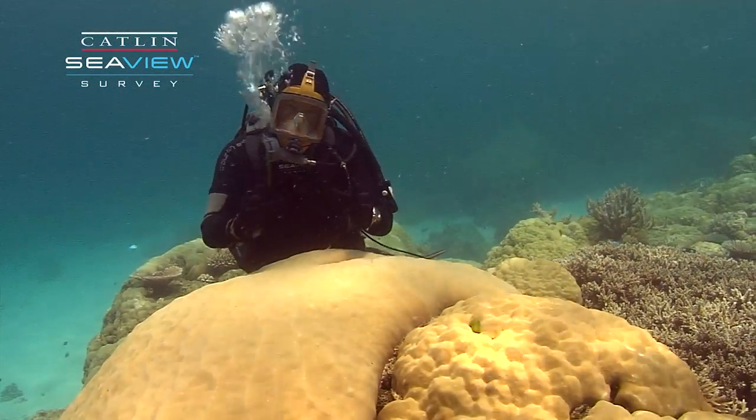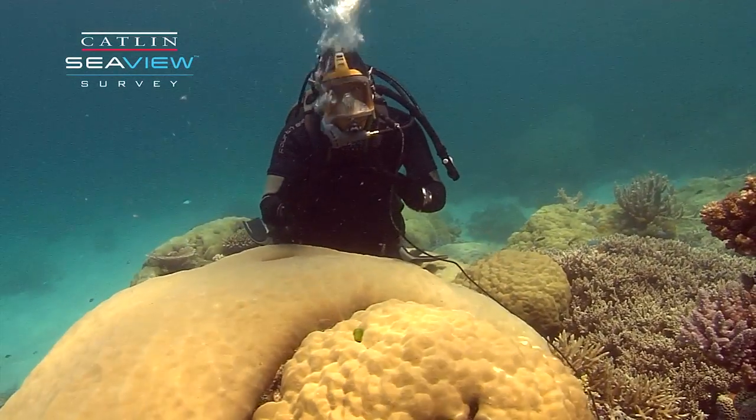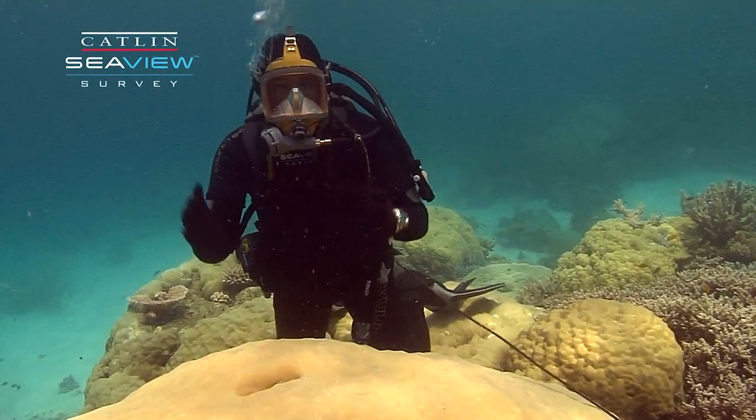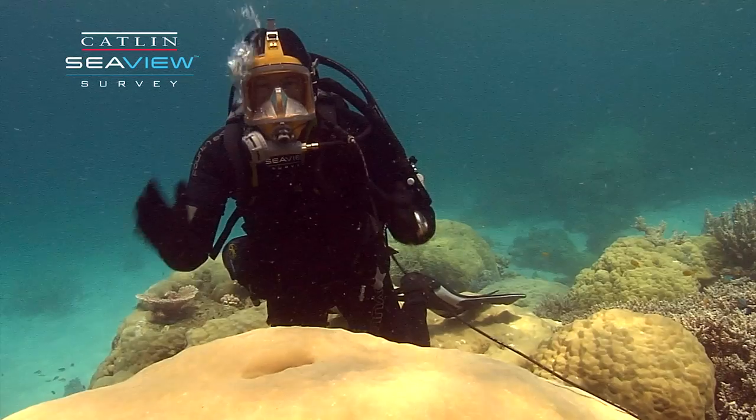And the message that comes through loud and clear is that the current changes we're seeing in tropical seas exceed those we've seen for as much as 1,000 years, if not a lot longer.